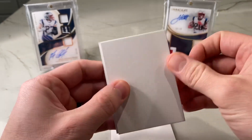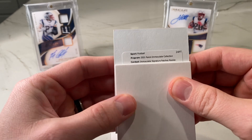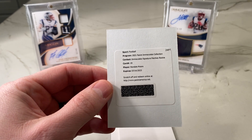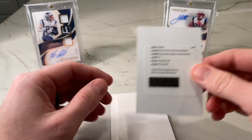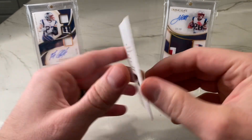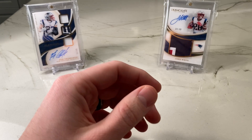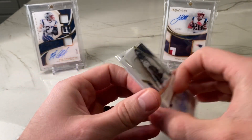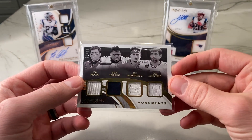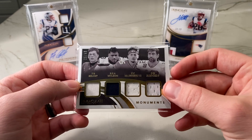Now let's take a look at our redemption. Immaculate Signature Patches Rookie — numbered 19. Rondale Moore. So we actually got two patch autos, two RPAs. This is not part of the base set — this is a separate set. So we ended up with two autos. Have to redeem that. Three rookies: Javonte Williams, Tylan Wallace, and Rondale Moore. And honestly, I think the hit of the box might be the quad relic of Brady, Wilson, Mahomes, and Rodgers — with the game-worn Brady and player-worn jerseys from the other guys.